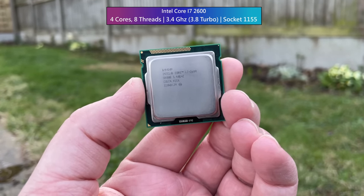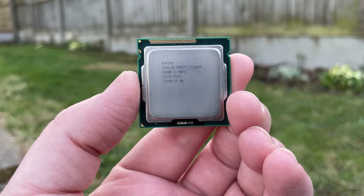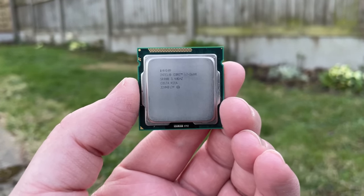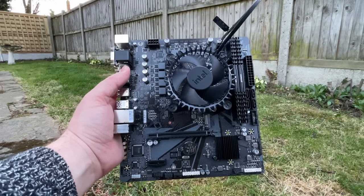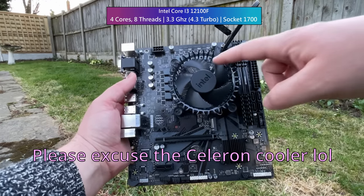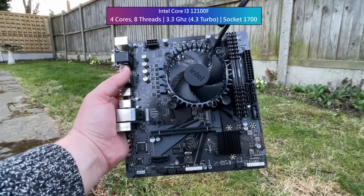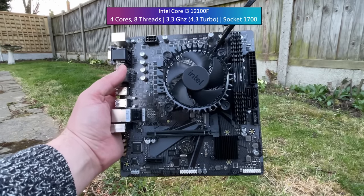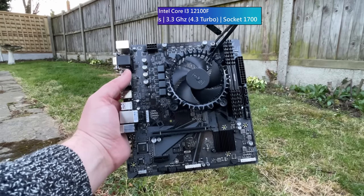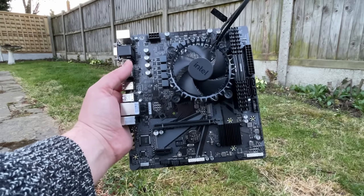Fast forward 11 years and we're still seeing the release of quad core processors, albeit with lower launch prices and far more power under the hood. The i3-12100F is a good example. It's almost two and a half times cheaper than the i7 cost at launch and it's ideal for anyone who wants great performance from the latest games without breaking the bank. This got me wondering how a once high-end chip compares with a modern budget king.